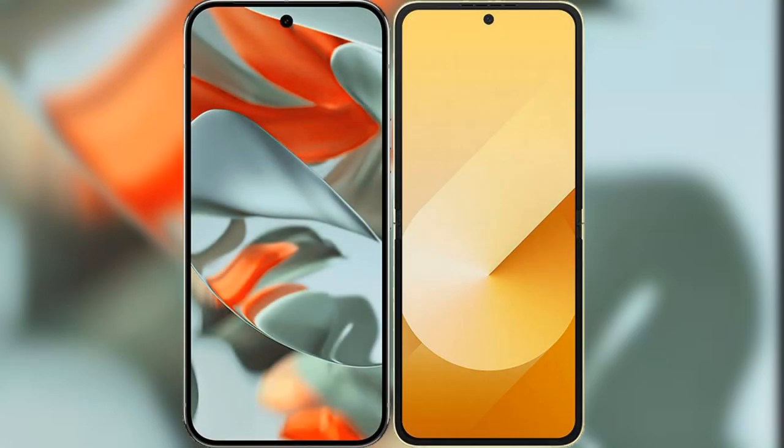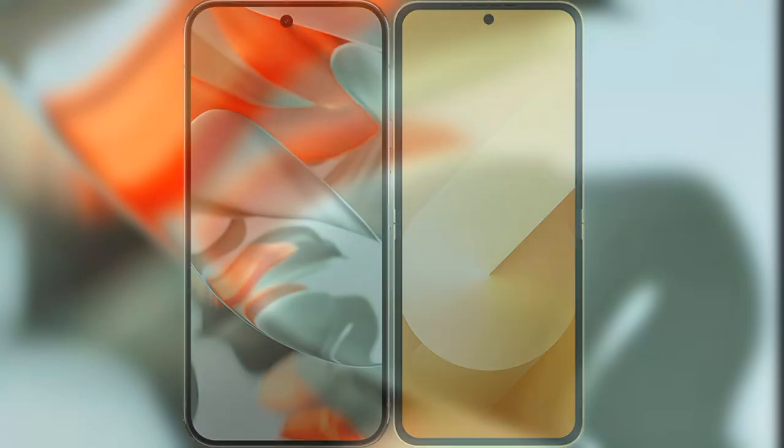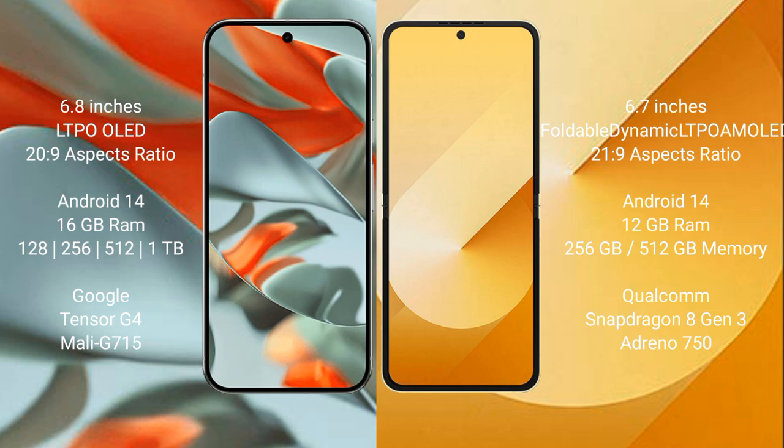I will compare the new Google Pixel 9 Pro XL with the Samsung Galaxy Z Flip 6. Google Pixel 9 Pro XL features a 6.8-inch LTPO OLED display with an aspect ratio of 20:9. Samsung Galaxy Z Flip 6 features a 6.7-inch foldable dynamic LTPO AMOLED display with an aspect ratio of 21:9.